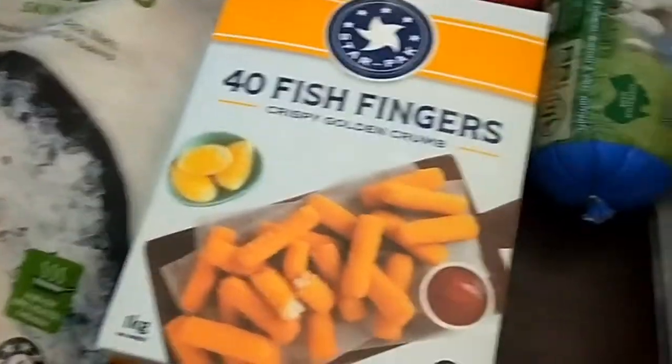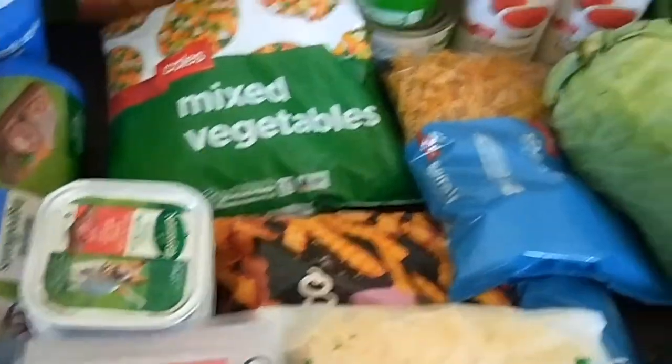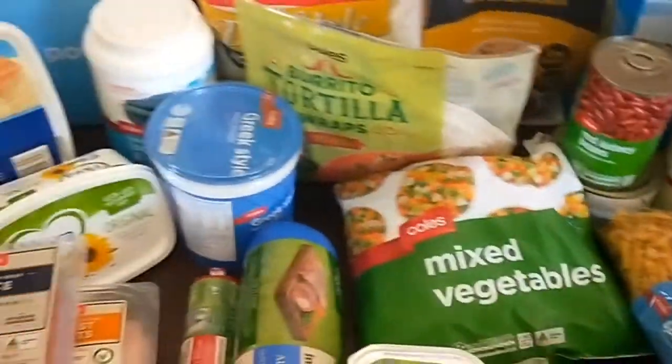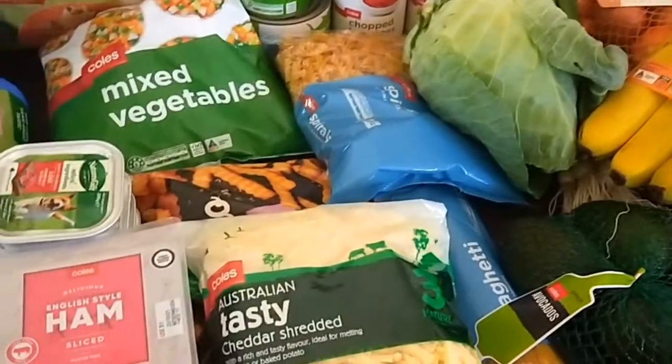Beef mince, chicken breasts, frozen fish, and fish fingers. The whole order came to about $120 something, which leaves me about $25 for a top-up next week for bread, milk, fruit and vegetables, and anything else I might need.